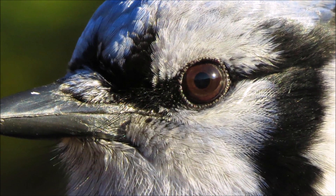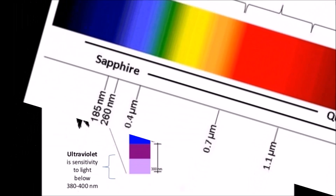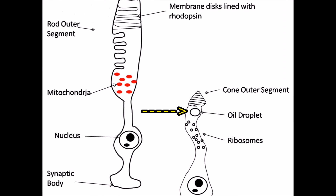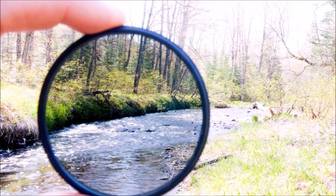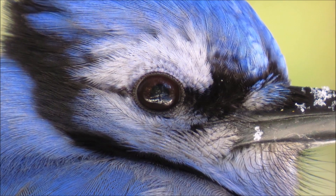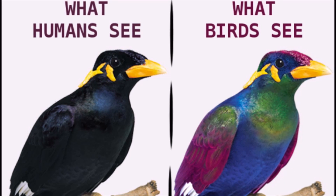You see, birds' eyes contain four cone cells — receptors used for color vision — while we only have three. One of the cones in birds is specifically sensitive to UV wavelengths. Also, each cone cell in birds contains a tiny drop of colored oil that human cells lack. The oil drop functions much like a filter on a camera lens. This means that not only can birds see UV light, but they are also better at detecting differences between two similar colors than we are. So although a female and male Blue Jay may not look different to our eyes, it's possible that to their eyes there is a difference.